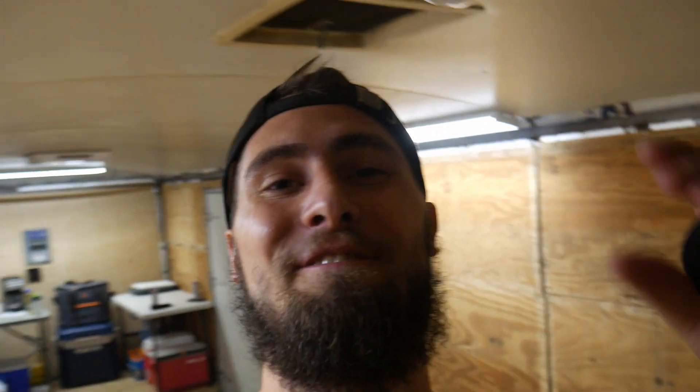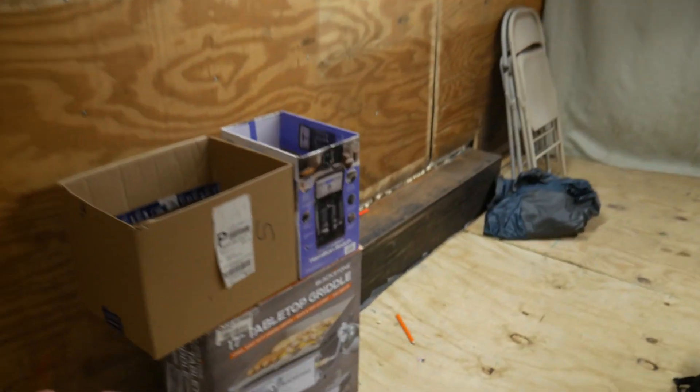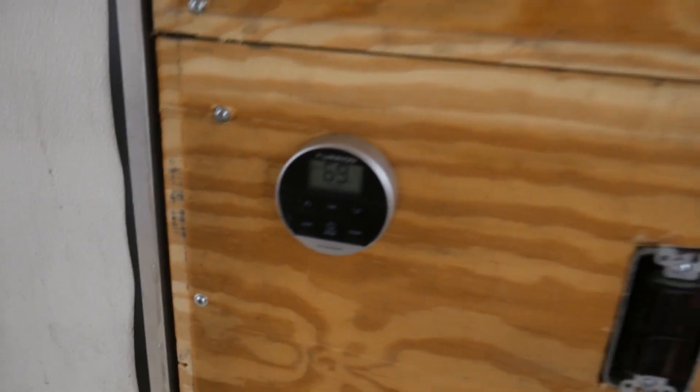We are finally at the campsite getting the trailer all set up. We got the power running, WiFi to the TV, and we're gonna get our bed set up. Check out our kitchen area — we've got a toaster oven, coffee maker, an electric griddle, and a gas one for cooking burgers and stuff outside. AC is at 69 degrees. The trailer is looking sweet, it's gonna be super comfy, and the dunes tomorrow are gonna be awesome.